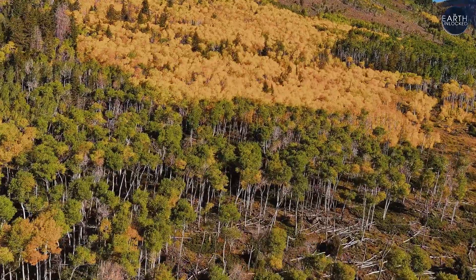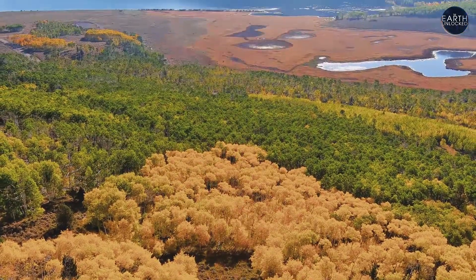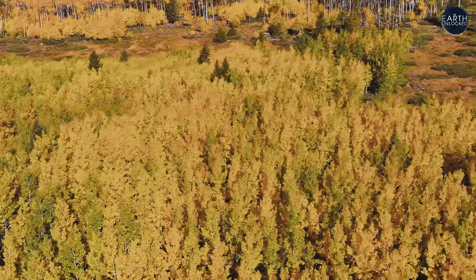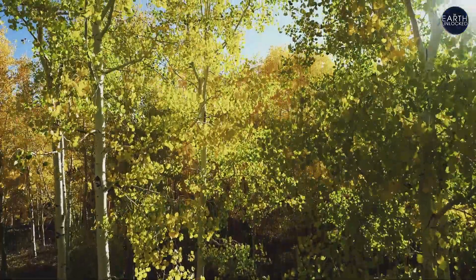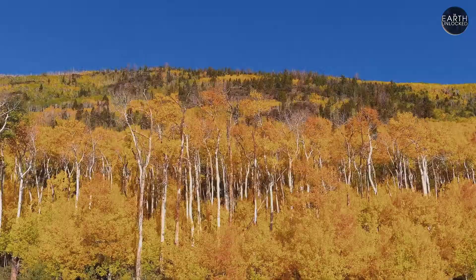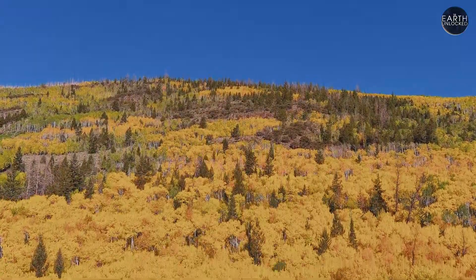Pando is forever evolving. Individual aspens typically do not live beyond 130 years. When they die, their nutrients replenish the earth, helping each new clone that sprouts. That branch is going to fall off as it gets taller, and if you look around here, we've got some pretty tall stems. So if another tree falls down, new growth can come in under that and shoot straight into the sky.